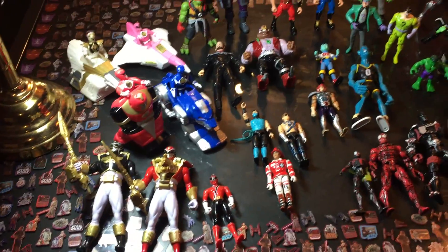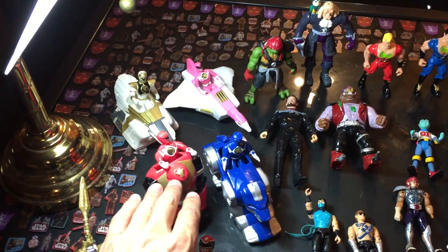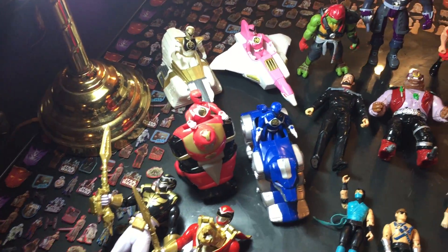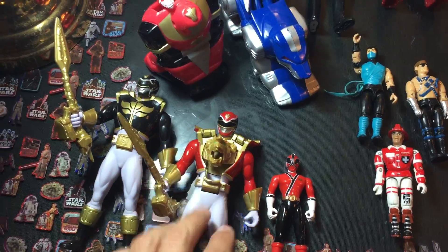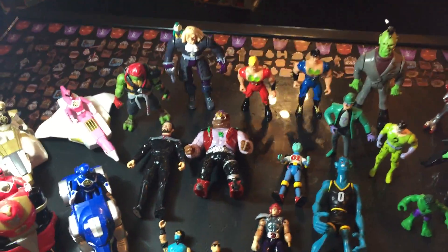We're gonna go left to right and cover everything we found. We found all these Power Rangers — these are from the early 90s, 93 to 95. Got the zords with them as well. The zords don't transform, but that's okay. They came in a bag with these guys, and we were pretty happy about that. They do work and they did have their swords, so we picked them up.